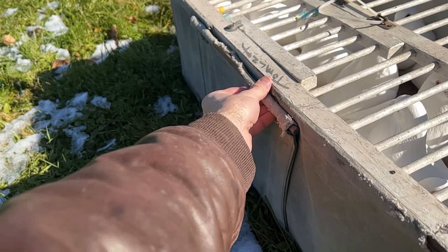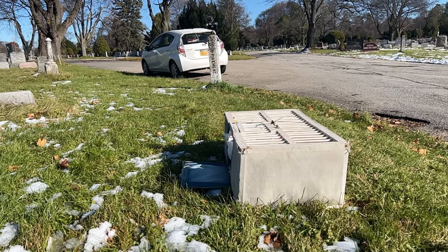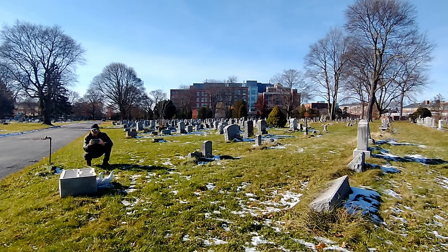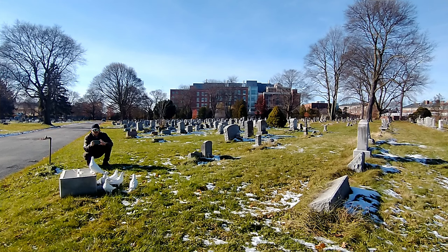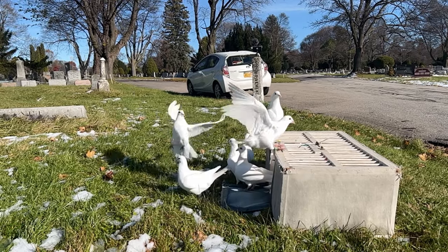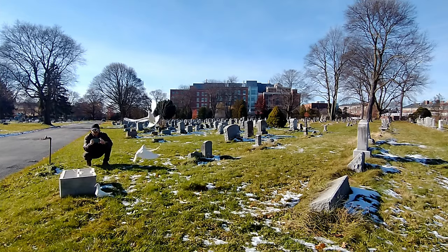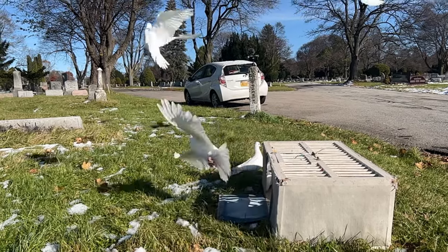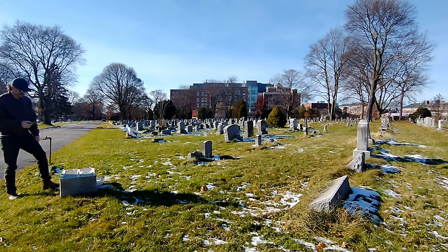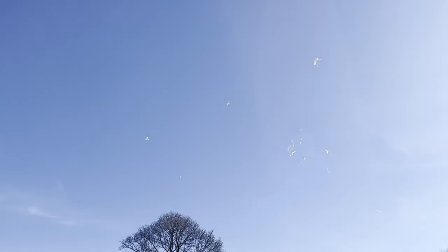Three, two, one. Come on — these are the most hesitant birds on earth. They're ready to go for it. All right, there they go!